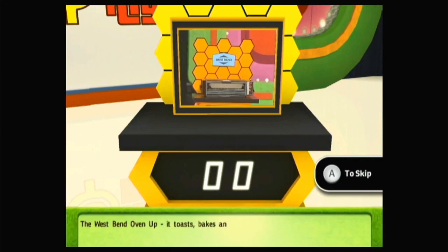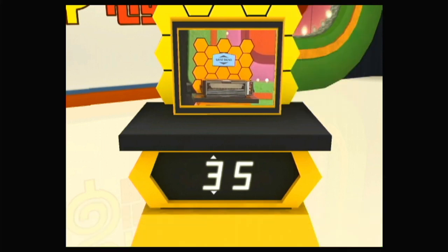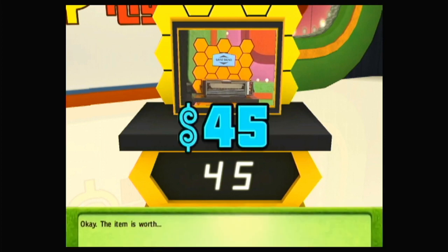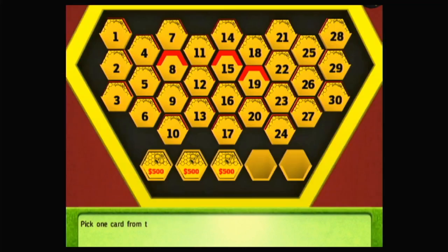The West Bend oven up — it toasts, bakes, and broils, and fits conveniently under the cabinet or on top of it. From West Bend. How much do you think this item is worth? The item is worth... For a difference of... Great, you won a card! Pick it up from the board. Pick one card from the board.